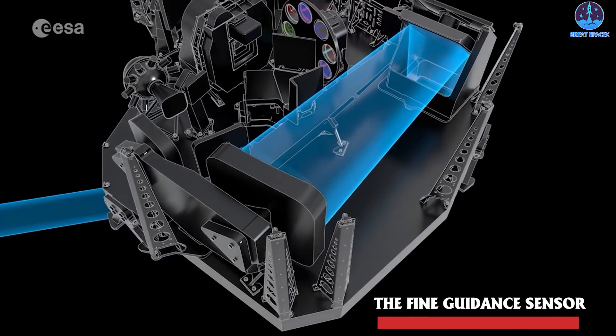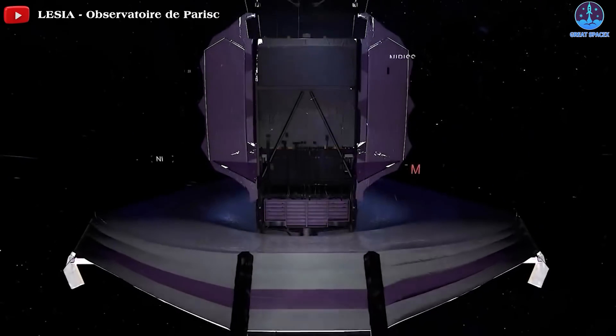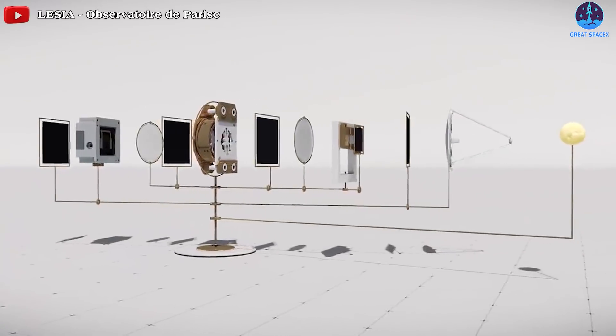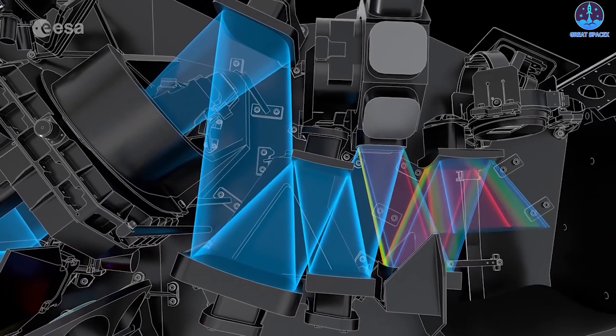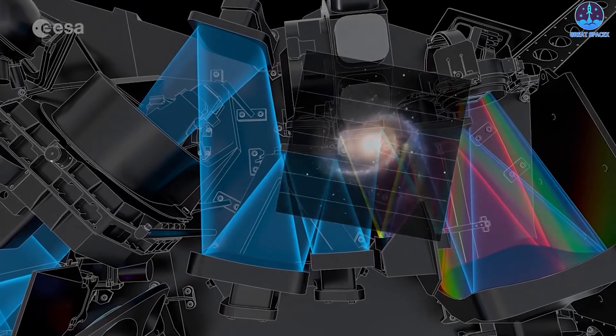NASA will turn on and operate the Fine Guidance Sensor, then the NIRCam and NIRSpec. The first NIRCam image will be of a crowded star field to make sure that light gets through the telescope into the instruments. Since the primary mirror segments will not yet be aligned, the picture will still be out of focus.